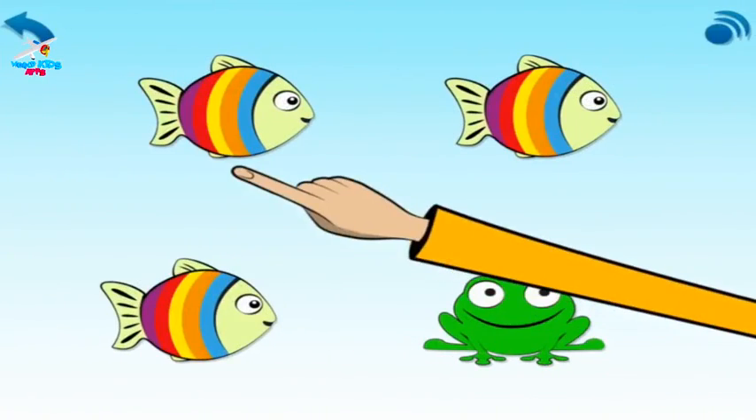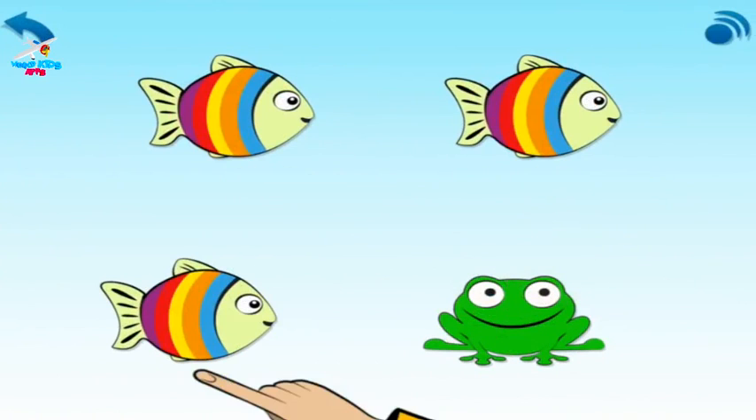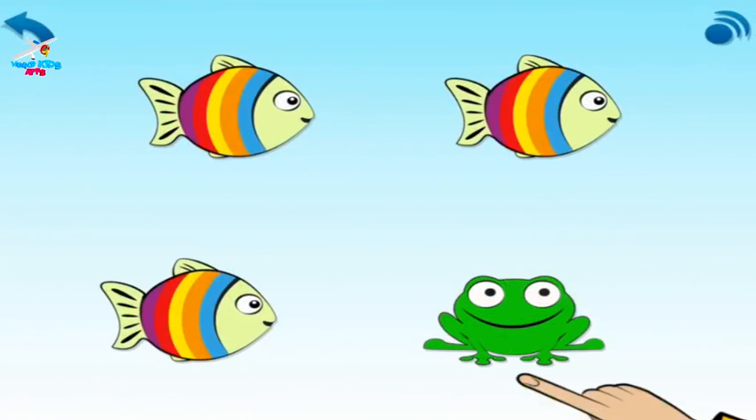Look: a fish, a fish, a fish, a frog. This is the odd one out, so cross it out. Like this.